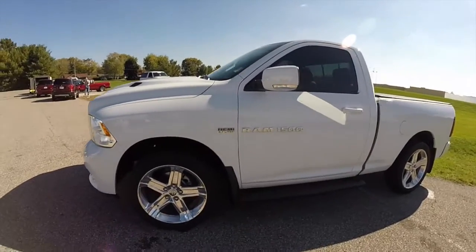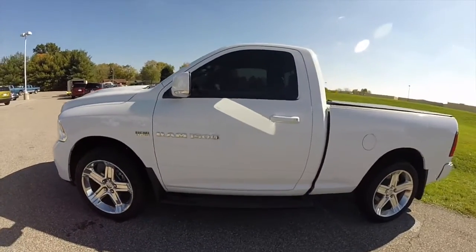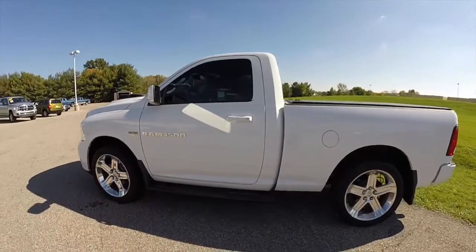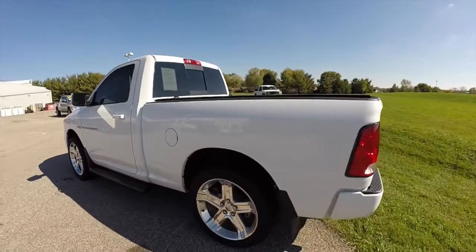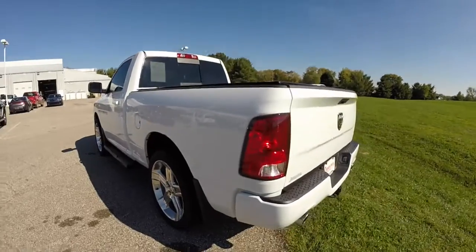This Ram is in bright white clear coat. It has a dark slate premium leather and cloth bucket seats. It is powered by a 5.7 liter Hemi V8 engine with a 6-speed automatic transmission.